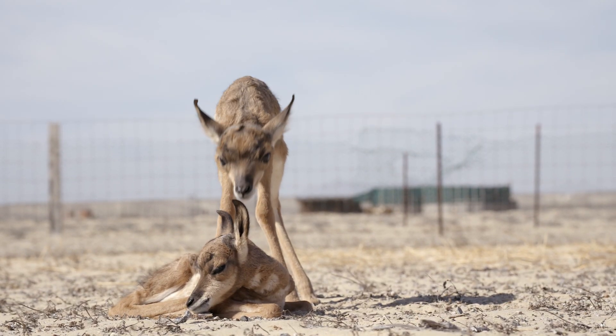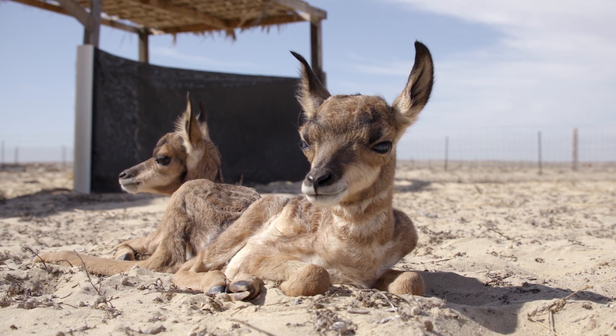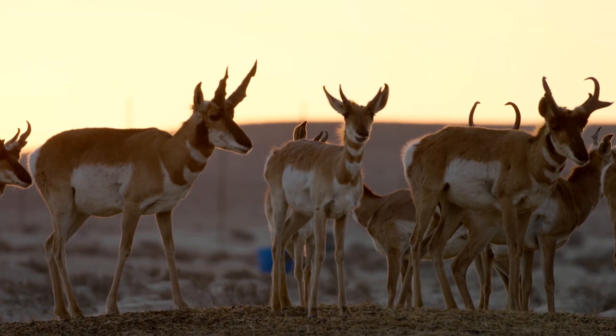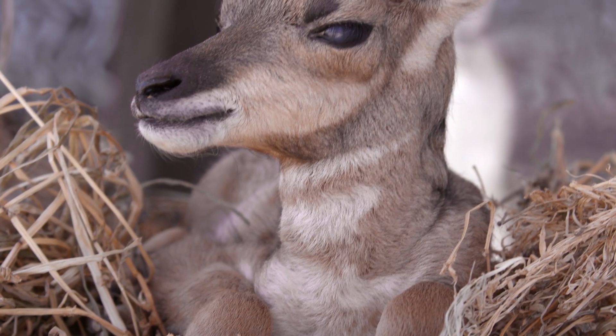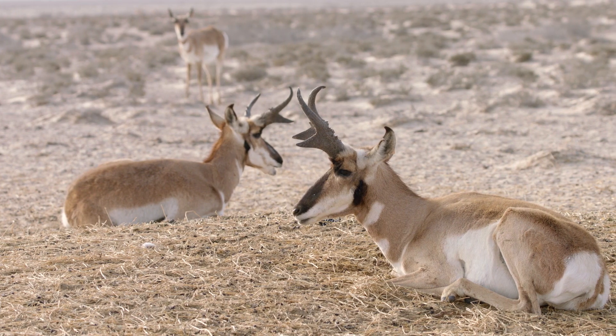Right now, as you can see, these fawns are mostly tan with just a little bit of white. As they get older their color changes and they begin to look a lot more like the adults. As the pronghorn fawns develop, they get much better at walking. After about a year, the wet and wobbly fawn is a full grown adult.